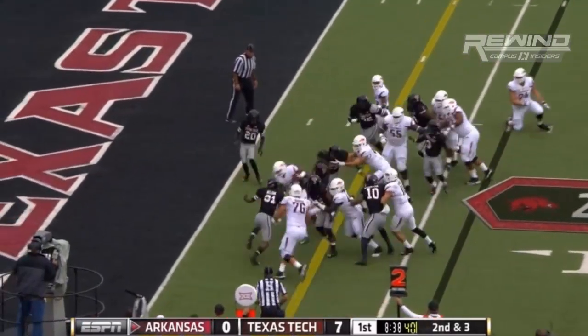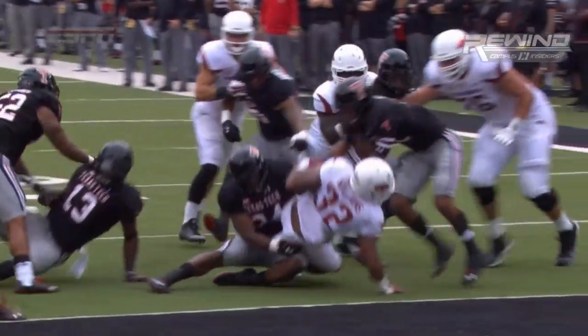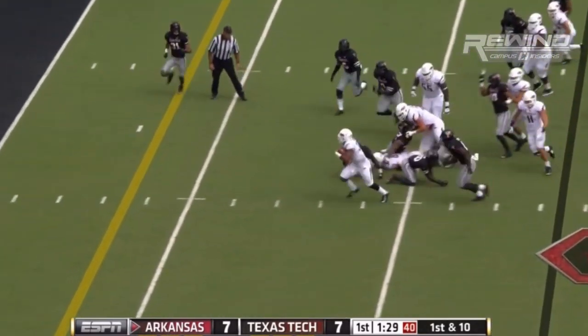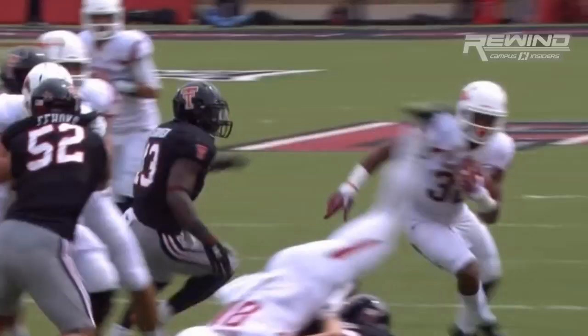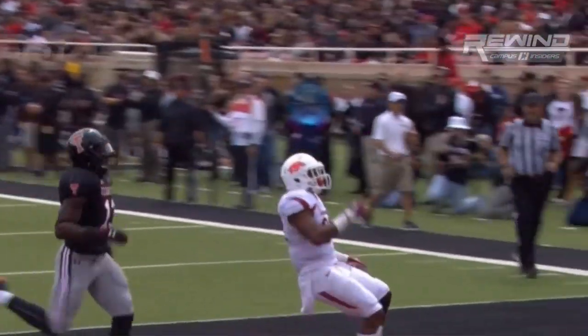Orens is in as a blocking back, and they send the big guy, Jonathan Williams, into the end zone for a touchdown. Williams makes a man miss. Williams, touchdown. What an excellent move by Williams.